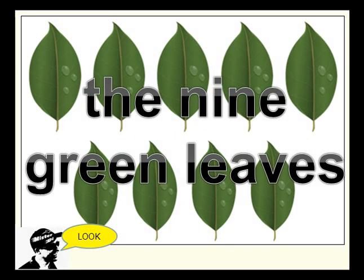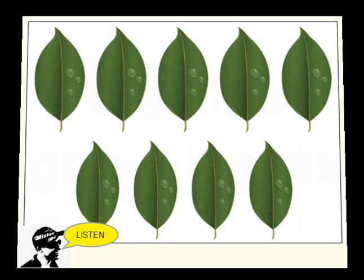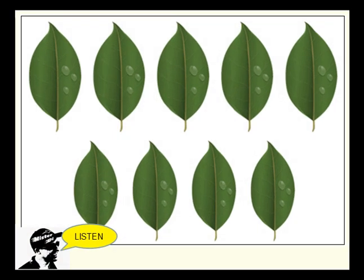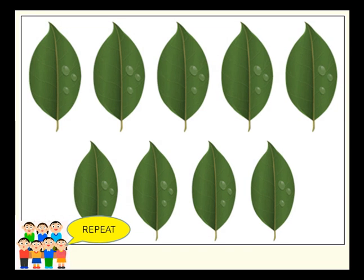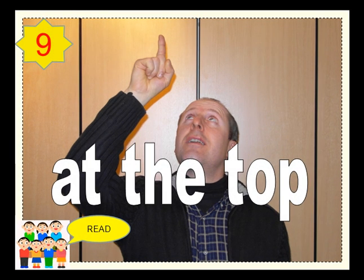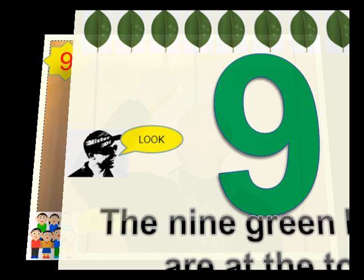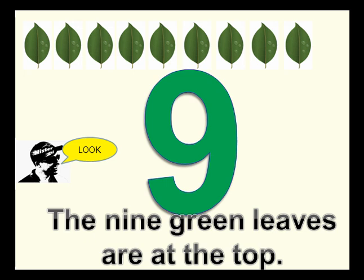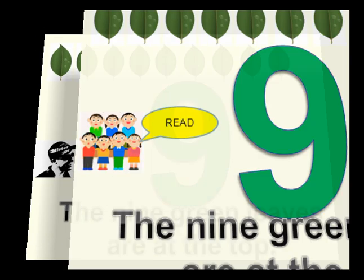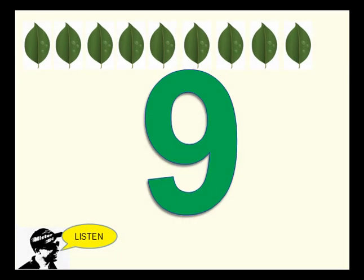The nine green leaves. At the top. The nine green leaves are at the top.